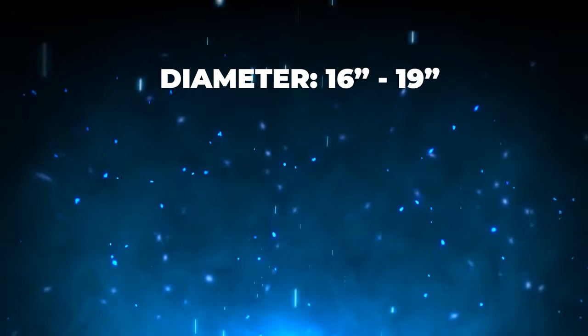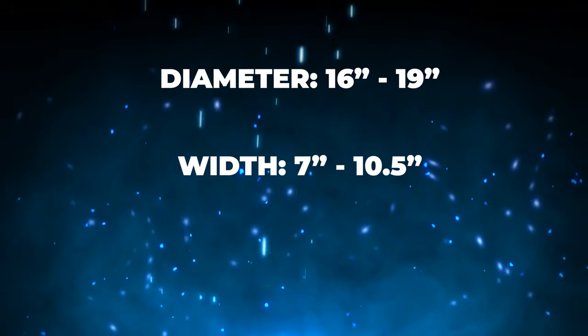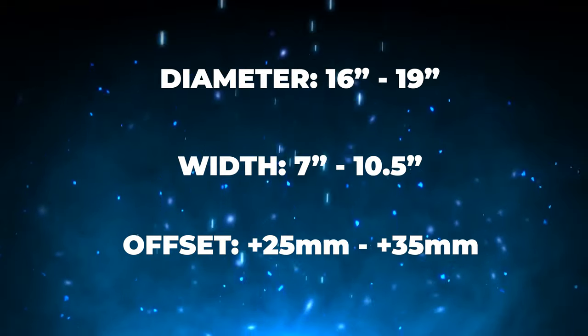First things first, the recommended fitment range for the Z32 300ZX gives us a diameter ranging from 16 to 19 inches, widths ranging from seven to ten and a half, and an offset landing anywhere between plus 35 and plus 25. So as we can only imagine, an absolutely huge range of different sizes and fitments fall within that range.